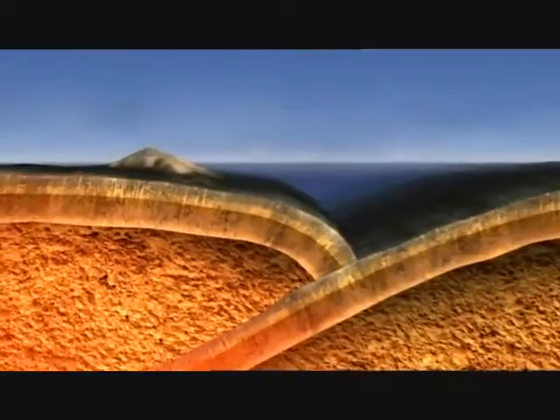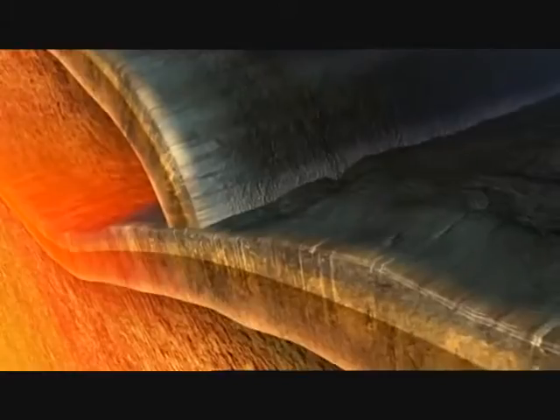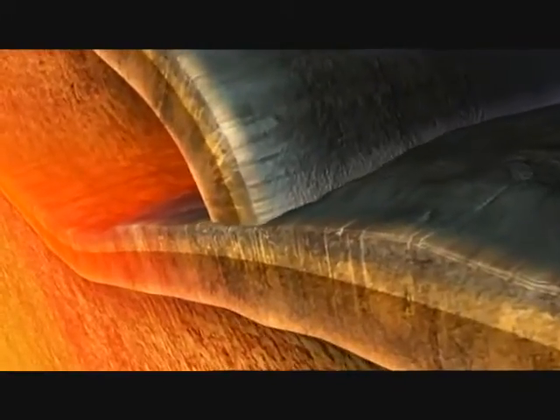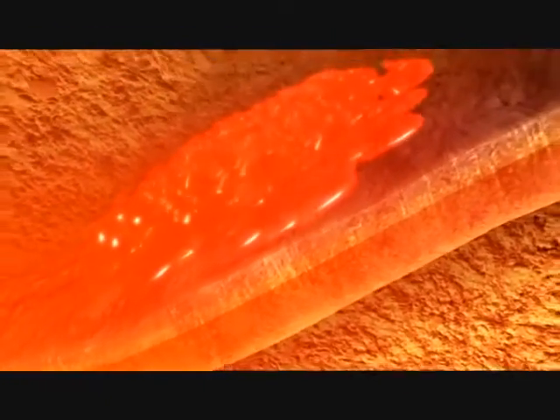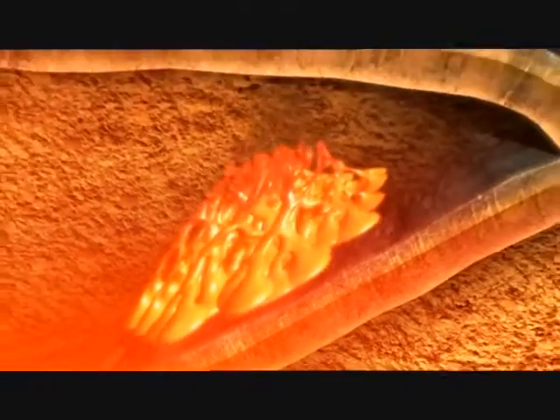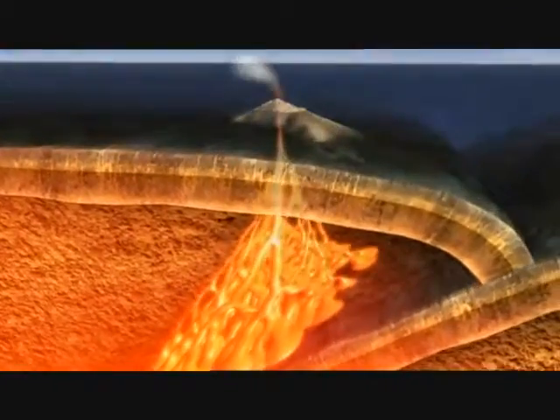Where the plates collide, the rock on the seafloor containing carbon from the dead plankton is carried deep into the Earth. As it descends, this layer of rock is heated, so the rock melts, releasing carbon dioxide. And the gas is returned back into the atmosphere during an eruption.